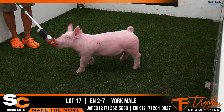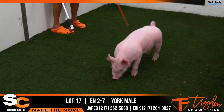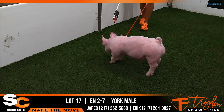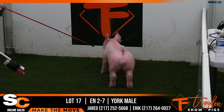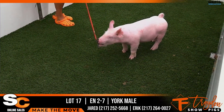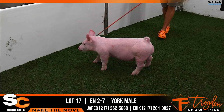You got to love his extension. This will just be a very good feeding type of Yorkshire boar that you're not going to have to worry about getting that kind of muscle shape or that kind of width and spread, because this one just naturally has it. He's wanting to fight today and not take that video, but when he pops his head up, relaxes, and drops that top in him, this is a very good Yorkshire boar — Lot 17, 2-7 Yorkshire male.